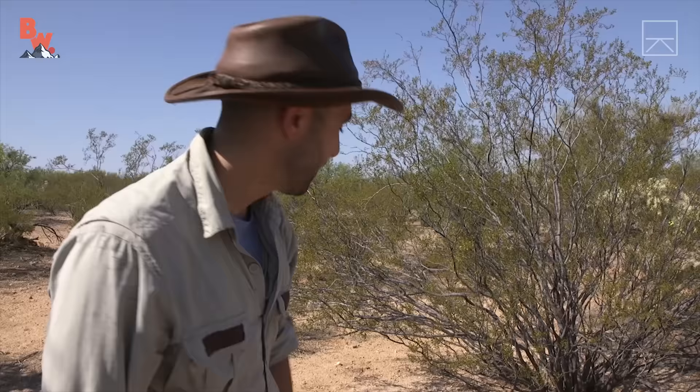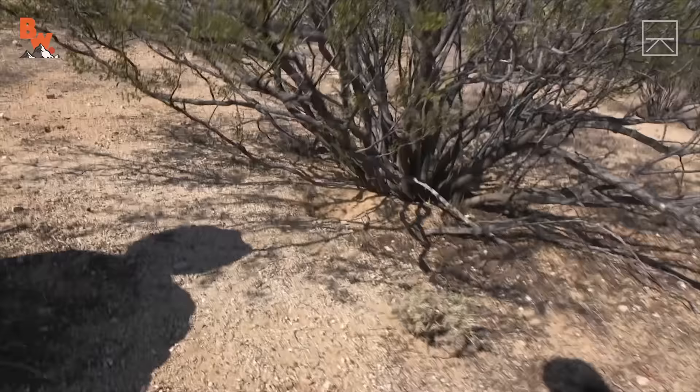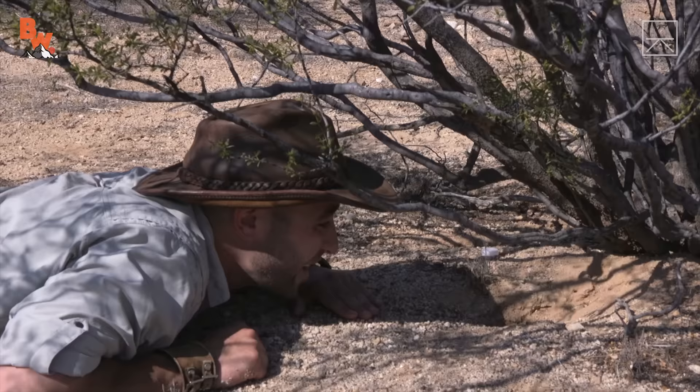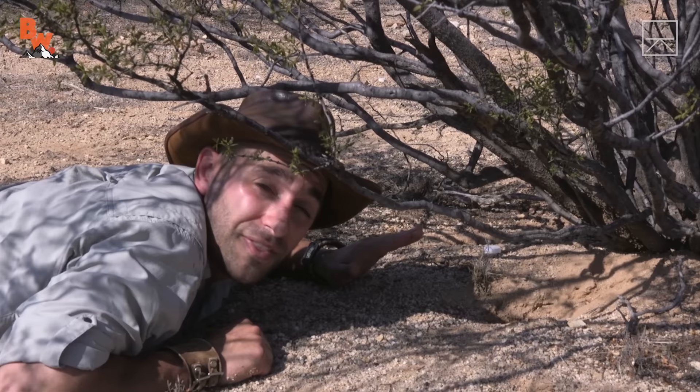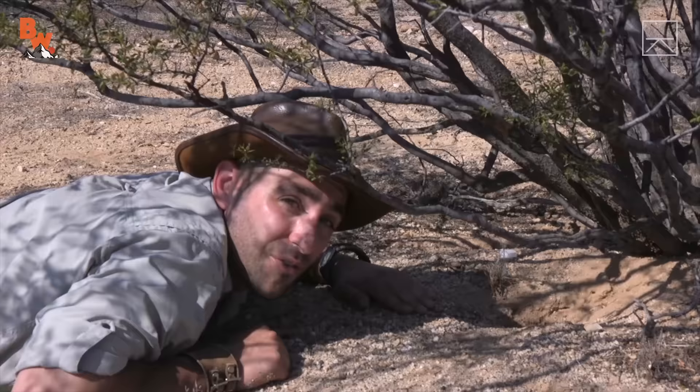I've got to sit here underneath this creosote bush and watch the hole in case the lizard comes out. This is literally a stakeout now. Anything could be living in that hole, so it makes me a little nervous just laying here. We're going to get one shot — if we get these gallons of water here and that lizard does pop back up out of the burrow, if I don't get it on the first try, we're not going to have another shot at it.